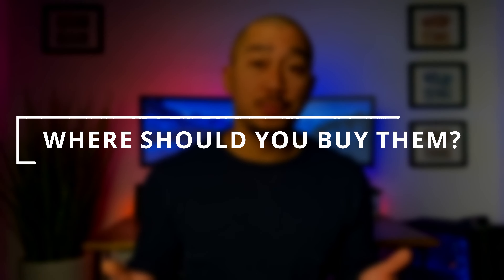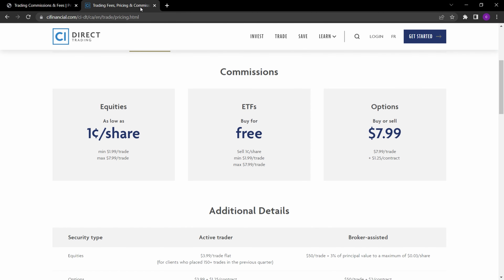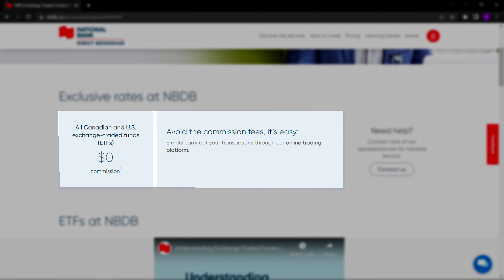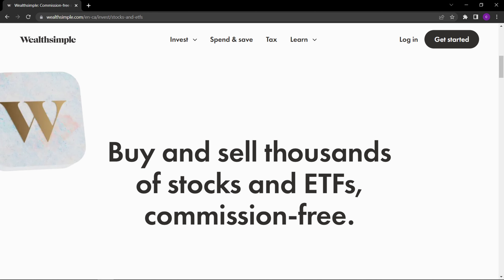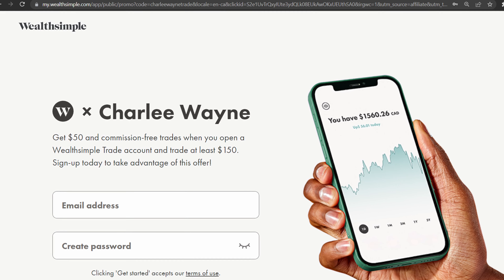Now that you know some of your options for high interest savings ETFs, where should you buy them? Although these ETFs offer high interest, paying less for commission fees will maximize your returns. With Questrade and CI Direct Trading, you're able to buy ETFs for free and only pay a commission fee when selling. But if you want no commission fees at all, your options are Disnat, National Bank Direct Brokerage, and Wealthsimple. If you're interested in signing up for Wealthsimple, use the link below to earn yourself a $50 bonus when you trade at least $150.